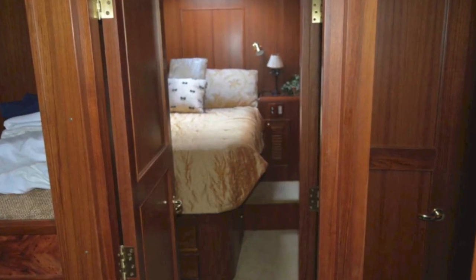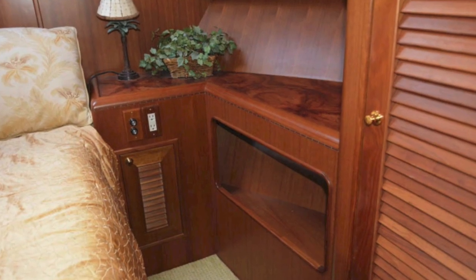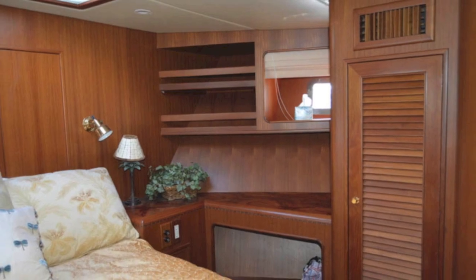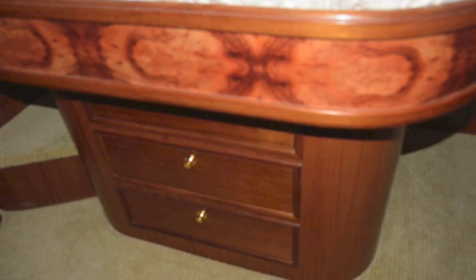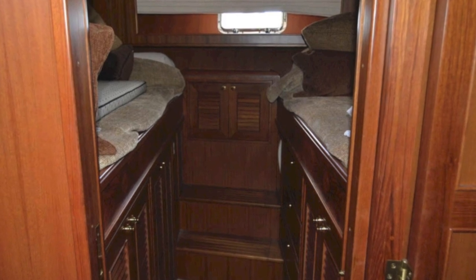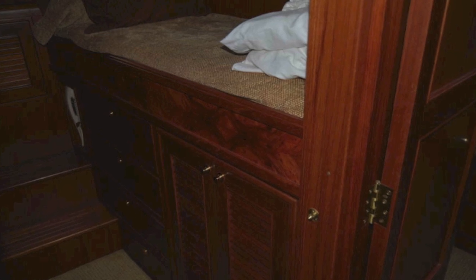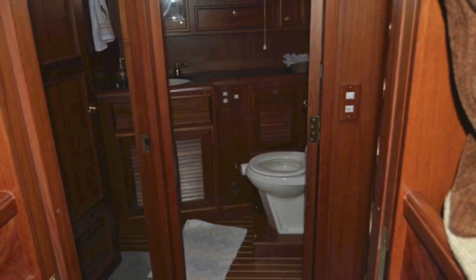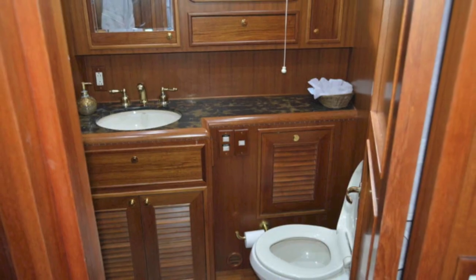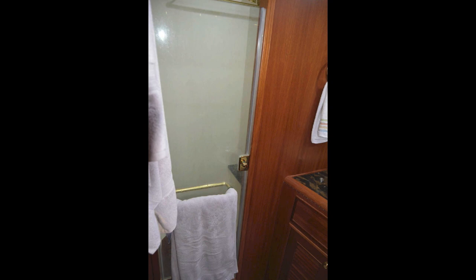This is your forward guest stateroom — this is the VIP queen with a full walk-around. Similar accoutrements to the master: nice counters, lots of storage underneath, and nice burled wood. There's another storage locker, and then this is your guest VIP with two raised beds and lots of storage underneath — beautiful wood with the same fit and finish throughout the entire boat. Both those cabins share a head in the hallway, and it's a beautiful head with great counters, great woodwork, and full showers.